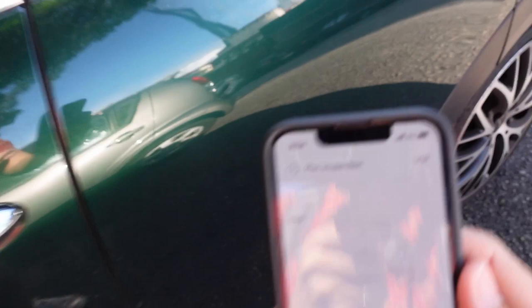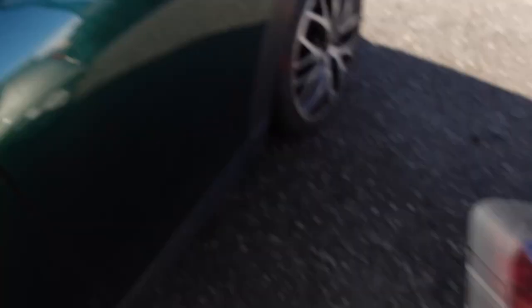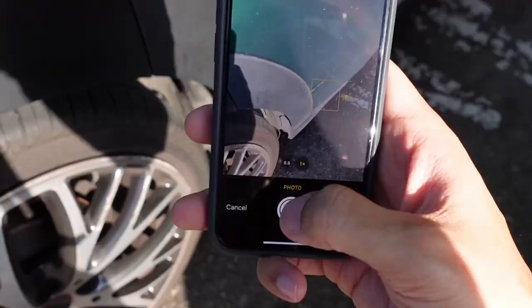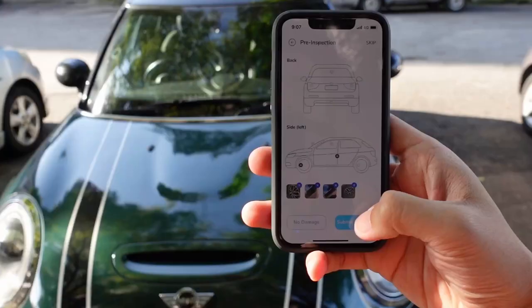Can you see that ding right there? So, left quarter panel — we got a little bit of a ding there. Upload. The roof is fine. A bit of... what is this? I think that's it. Okay, this wheel is fine. This wheel is a little bit scuffed. Man, these are Pirelli tires. These are really expensive. I think we're good.